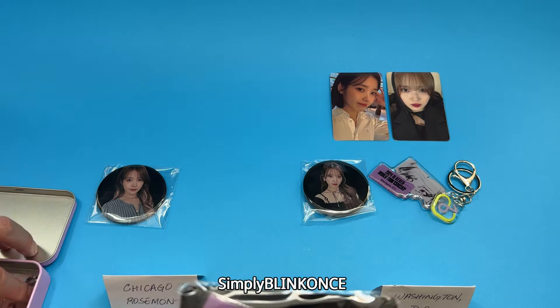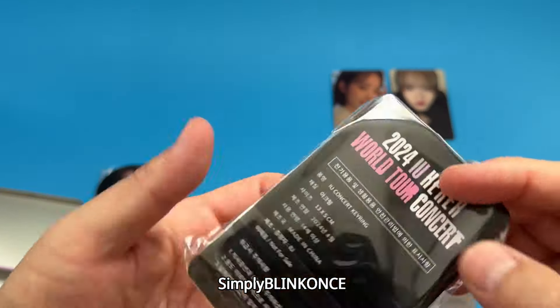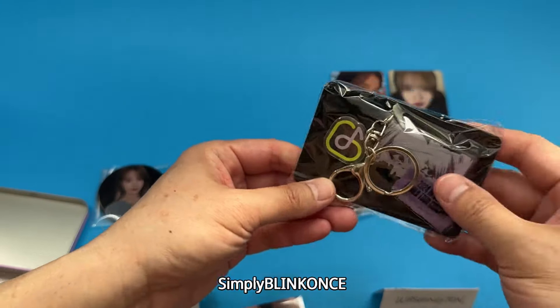And here are the foil cards — the foil cards are definitely different. So let's look at them. The keychain, yeah, it looks the same.